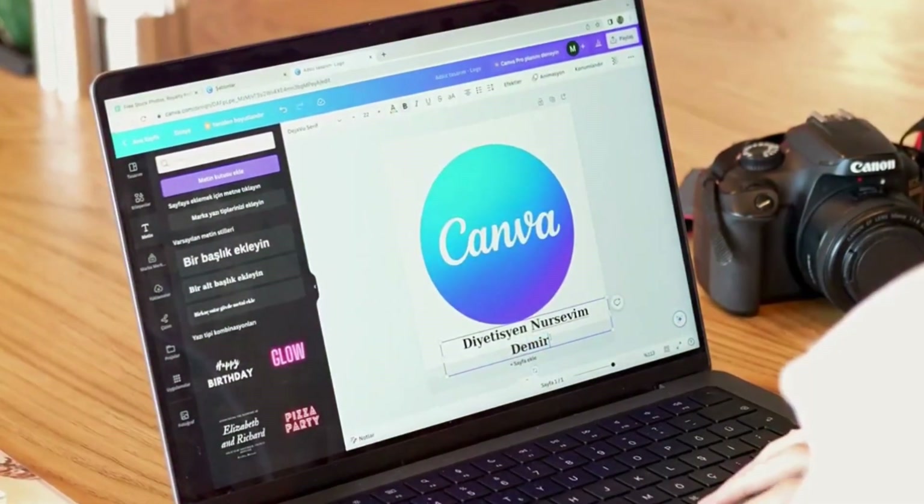Once you're done, export your design in seconds or share it directly to your social channels. Easy, right?